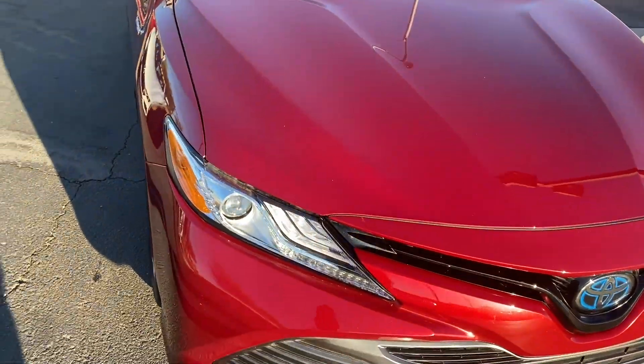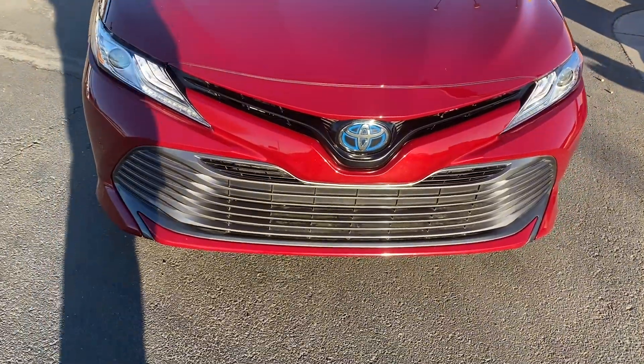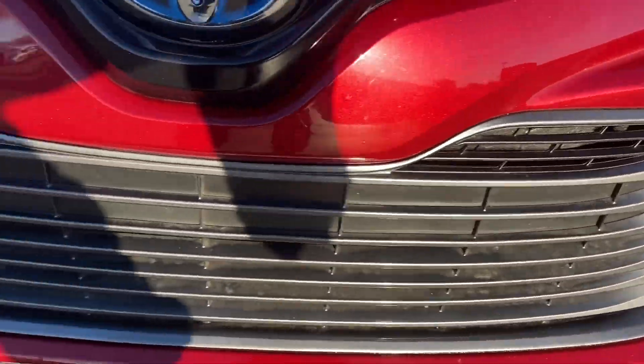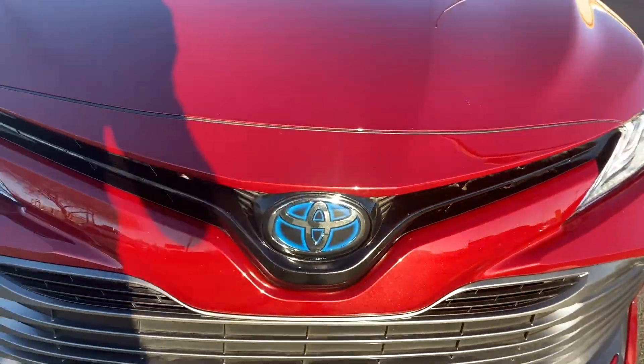Starting up here on the front end, it gets LED headlights. Really good looking front end with these newer models. You get a bigger bumper, bigger grille down here. With the hybrid, you get the blue tinge behind the Toyota badge.